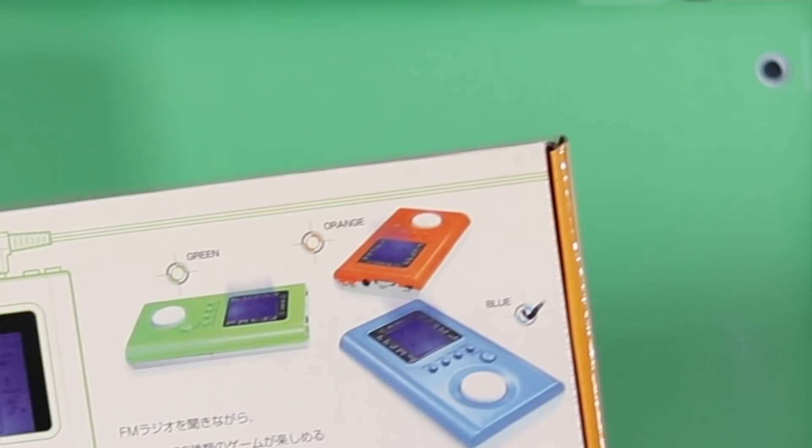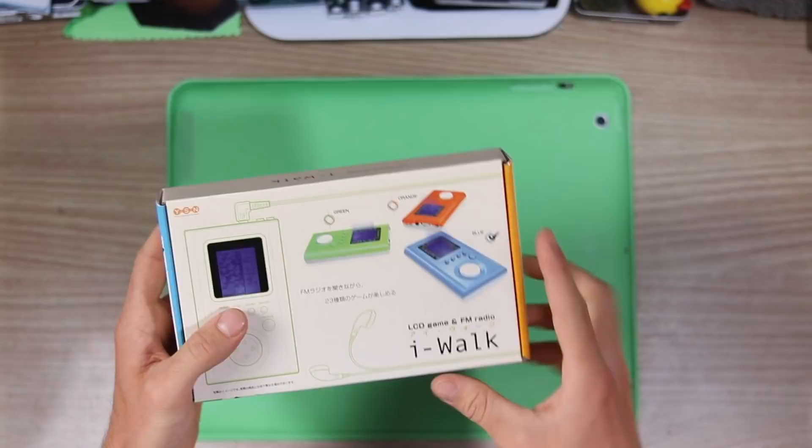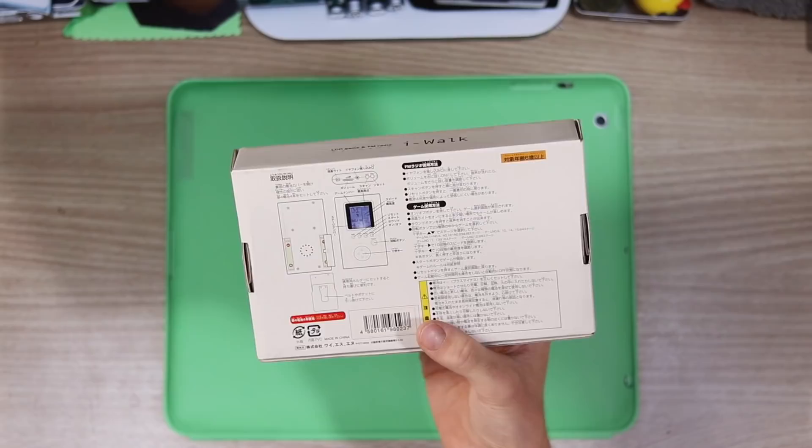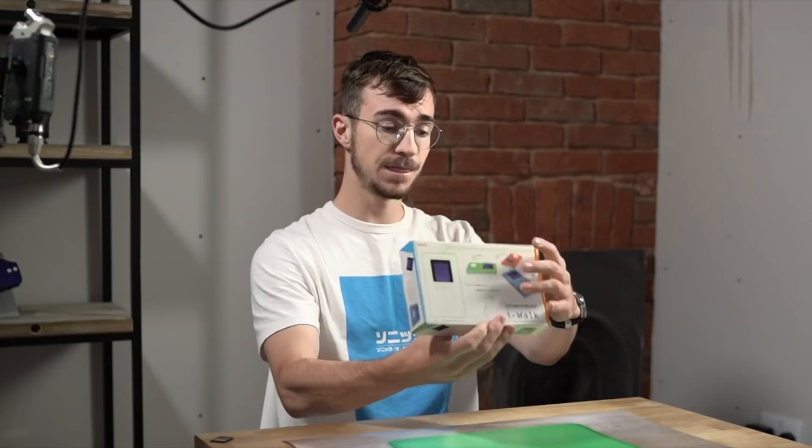You could, of course, also have gotten an orange and a green one, but we don't want those. When you flip it over onto the back, you can see that there are some pictures here. But unfortunately, everything is in a language that I cannot understand. No, there's not — it's all in Chinese.